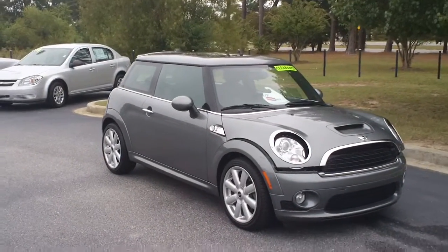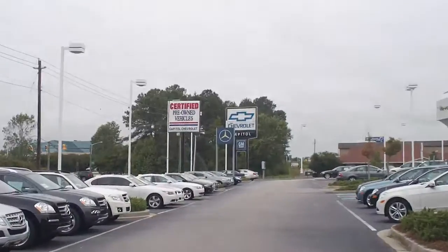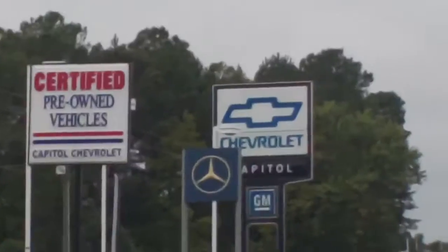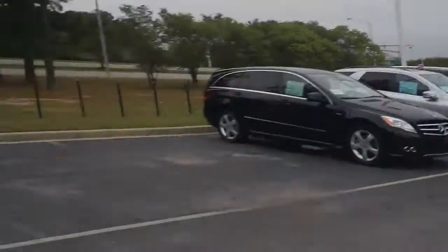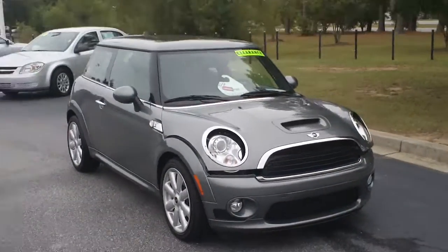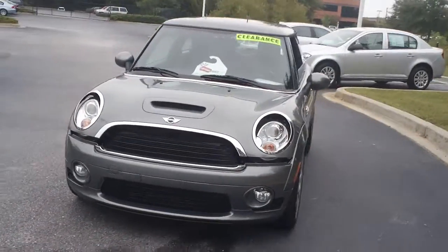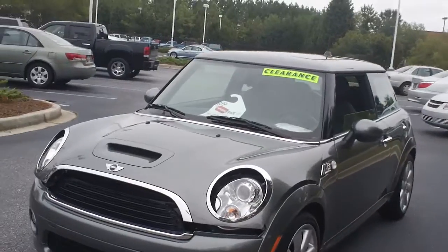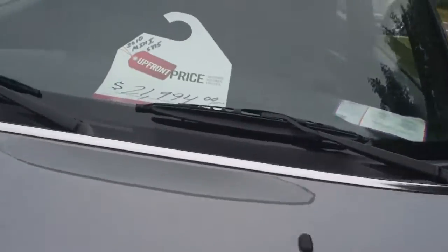This is a 2010 Mini Cooper S located at 2199 Dave McLeod Boulevard in Florence, South Carolina at Capital Automotive. I want to give you a complete look at this beautiful 2010 Mini Cooper and let you get a good look at how great a condition it's in, the features it has. I do have the hood popped so let me show you under the hood.